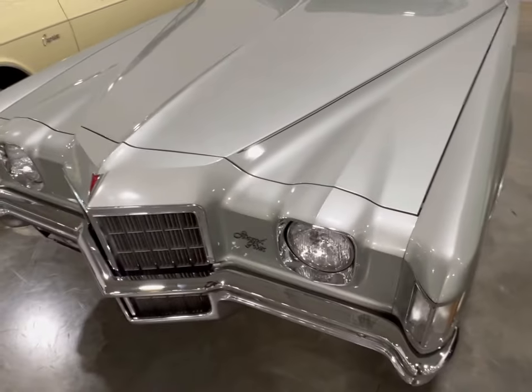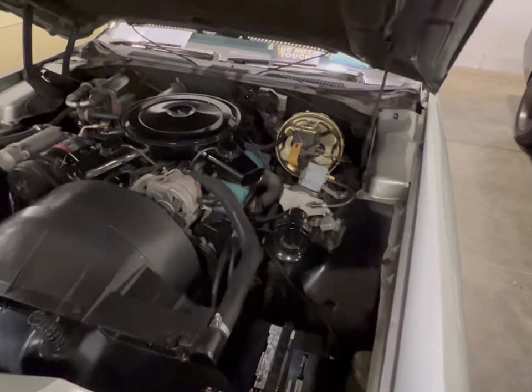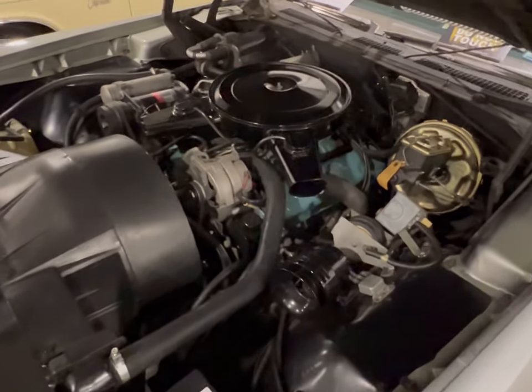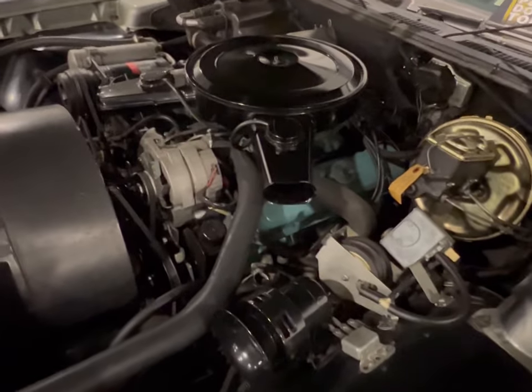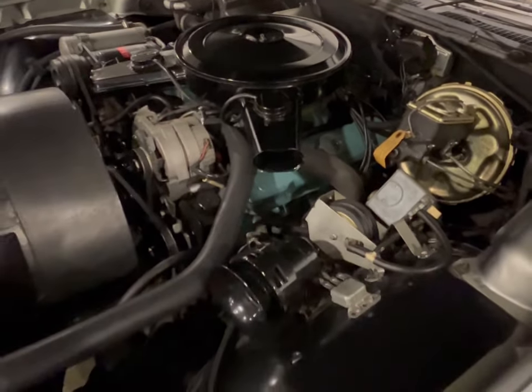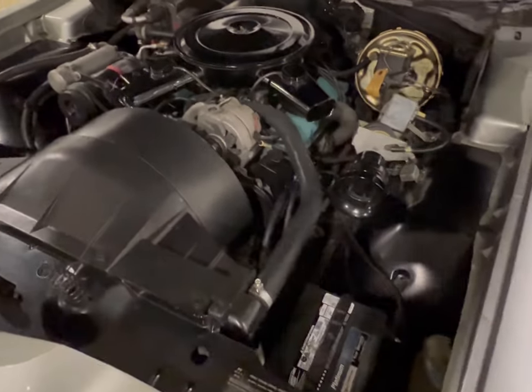We're going to try to get some information on this thing. Okay guys, here's a look at that 455 in this Grand Prix. This thing is so big — look at the size of that motor. I mean, it's beautiful. This thing is super clean in here, man. This is a real car.